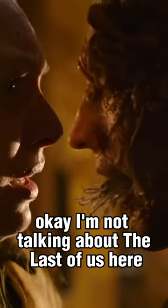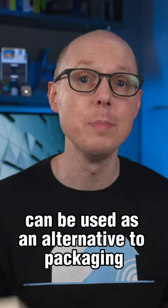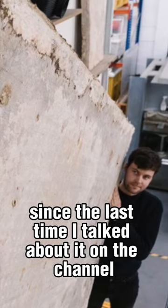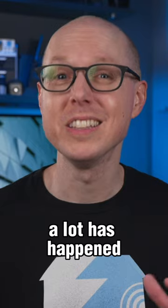Who doesn't like fungus? I'm not talking about The Last of Us here, but mycelium fungus can be used as an alternative to packaging, plastics, and home insulation. Since the last time I talked about it on the channel, a lot has happened.